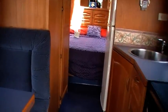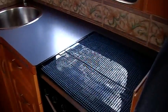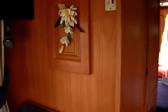It has a 231 litre gas-electric fridge and freezer, a 4-burner cooktop with grill, oven and range hood, an autogas hot water system for hot showers, and a 220 litre diesel fuel tank.